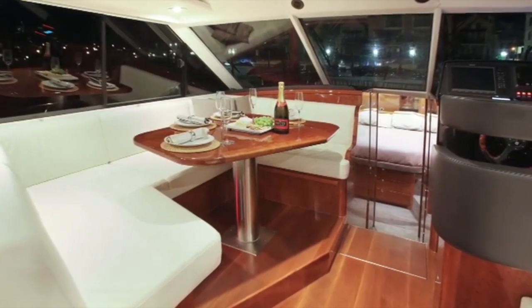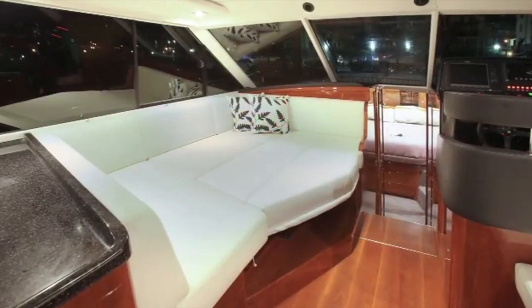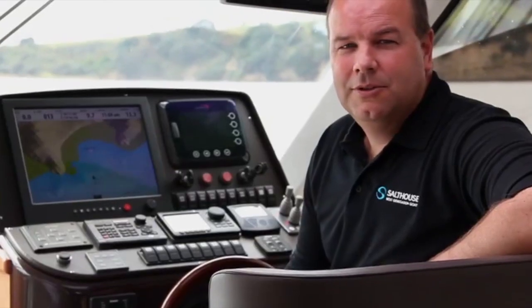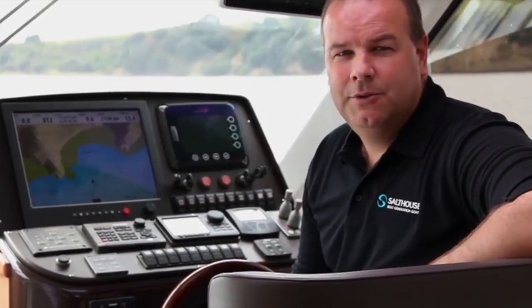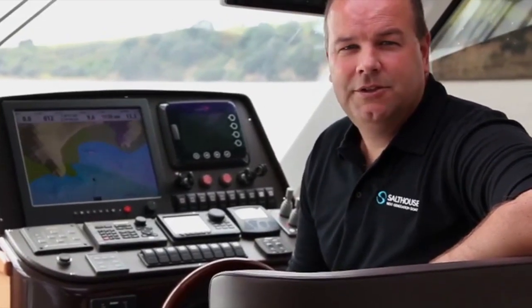Another favourite place for me to sleep in the Corsair is the saloon table — it drops down and makes a big huge double bed. It takes about a minute to do: you put a squab on top of the table, unscrew the table leg from underneath, and it just drops onto strong doublers built into the bunk fronts — beautiful varnished doublers that it just goes on top of and pushes in, and there's your bed made up.